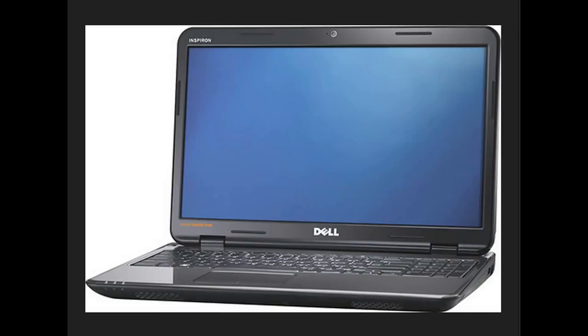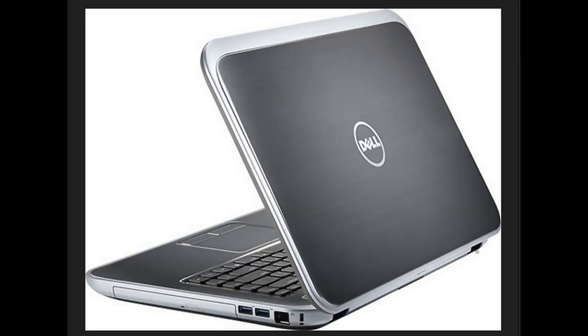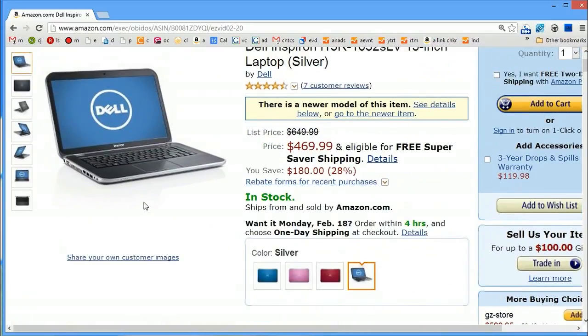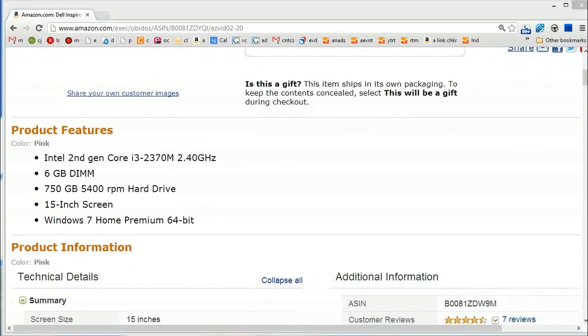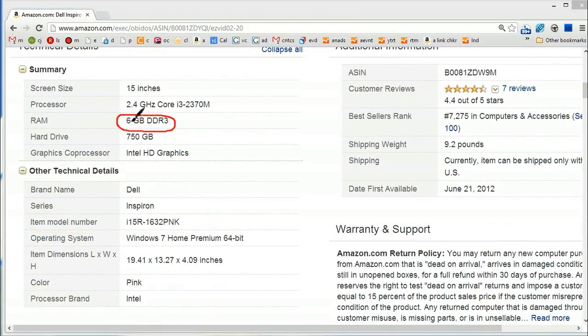Number 8 is the Dell Inspiron i15R-1632SLV laptop, almost exactly the same price as the HP. It's got a bit more RAM — six gigs — and a slightly bigger hard drive at 750 gigabytes, also a 15-inch screen. One important difference is it's a Windows 7 machine, which for some people could be a lot better if you find Windows 8 annoying or if you're confused by the start screen.